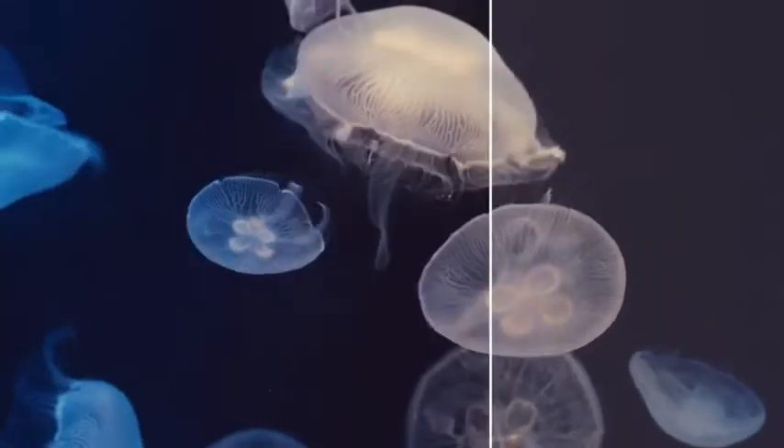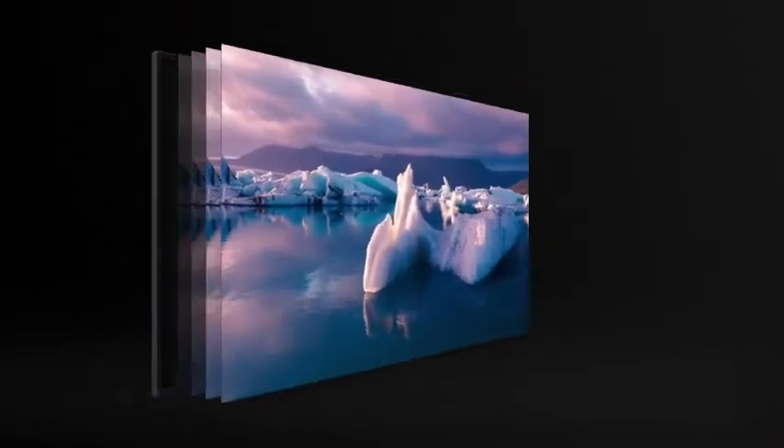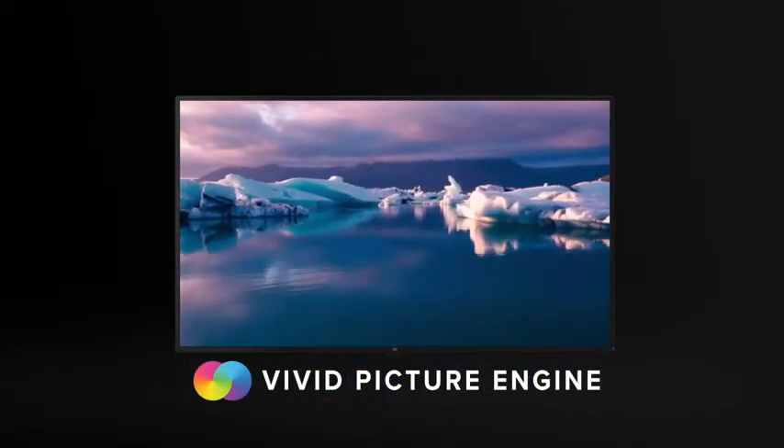You can now also enjoy deeper, darker blacks and more contrast with HDR10. All this technology comes together to create the Vivid Picture Engine that delivers the best-in-class image quality.